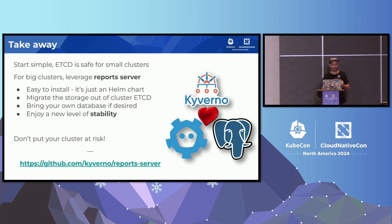That's almost the end of this session. If there's a single thing to remember, it's that Kyverno's report system represents a non-negligible risk at high scales, and it's absolutely not safe to store reports in etcd above a certain size. For large clusters, the report server makes a huge difference — highly reducing operational risks and preserving cluster performance. It's very easy to install with just a Helm chart. You can bring your own database or cloud-managed instance for reduced maintenance. If you operate a big cluster, give it a try and give us feedback. The link to the GitHub repository is available.